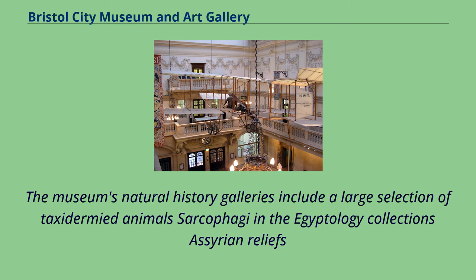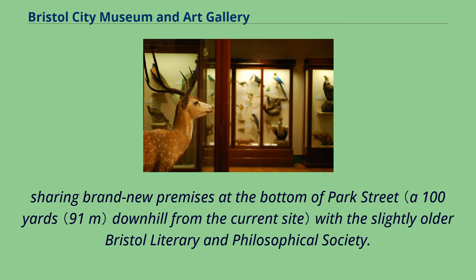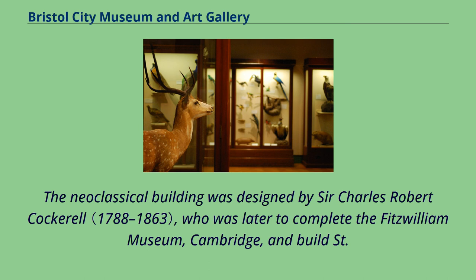The museum and art gallery's origins lie in the foundation, in 1823, of the Bristol Institution for the Advancement of Science and Art, sharing brand new premises at the bottom of Park Street with the slightly older Bristol Literary and Philosophical Society. The neoclassical building was designed by Sir Charles Robert Cockerell, who was later to complete the Fitzwilliam Museum, Cambridge, and Build Street, George's Hall, Liverpool, and was later used as the Freemasons Hall.